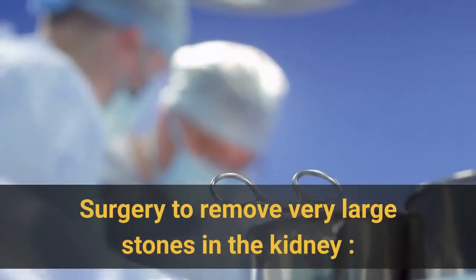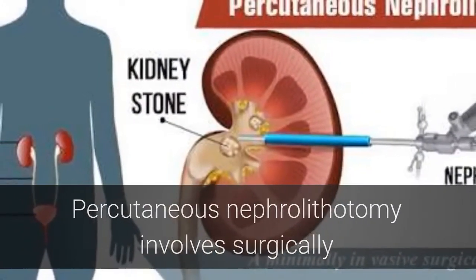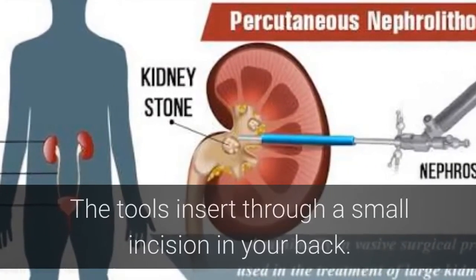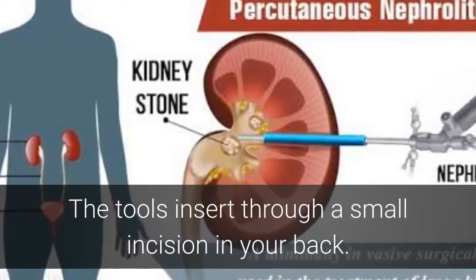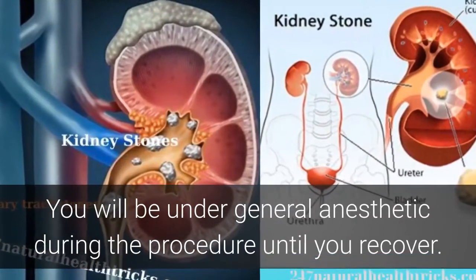Surgery to remove very large stones in the kidney — percutaneous nephrolithotomy — involves surgically removing a kidney stone using small telescopes and tools inserted through a small incision in your back. You will be under general anesthetic during the procedure until you recover.